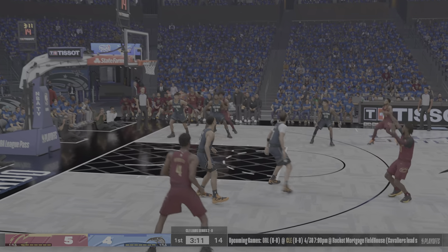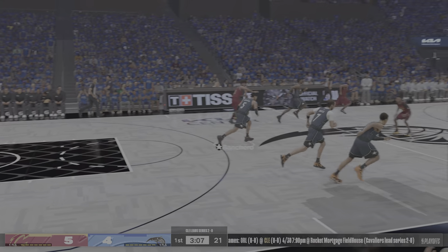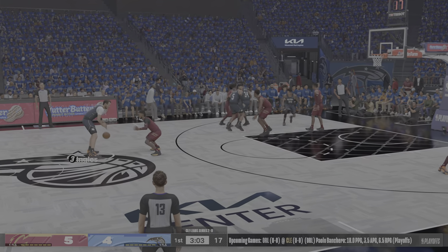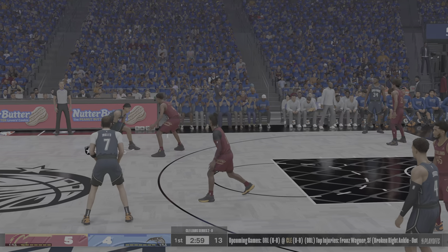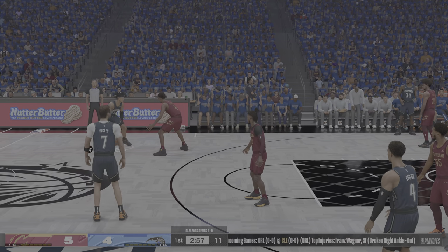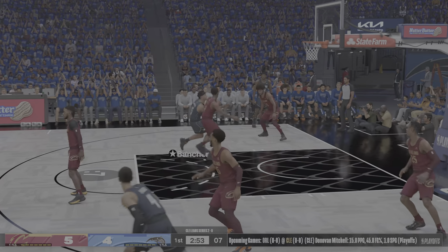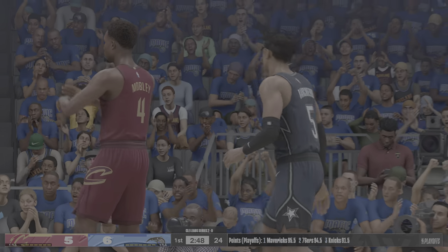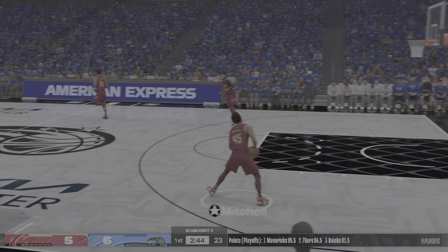Outside Garland launches the three, rebounded by Vancaro — that's a tough break. After poor communication defensively it leaves him all by himself. Ingles finds Vancaro — and Mobley with the block! That's a big-time send-back by Evan Mobley. That length is real, folks. Look out for Cleveland, they've gone two of three from the floor.